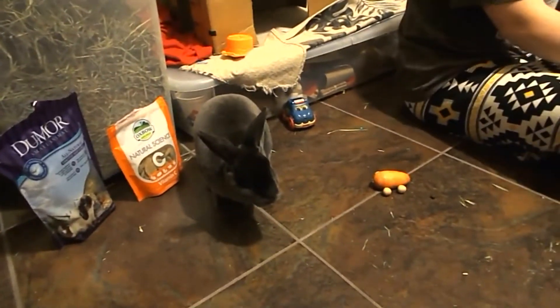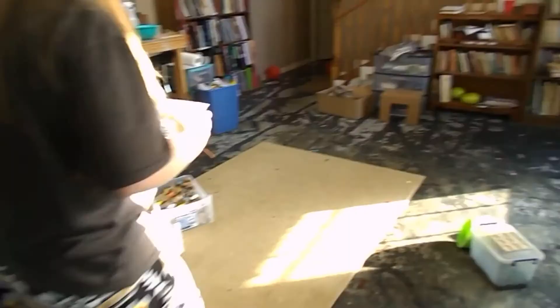If you haven't been subscribed for a while, you may or may not know that my rabbits are not bonded yet, and that's why they have to go out at separate times.